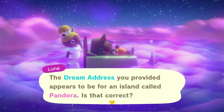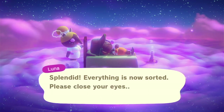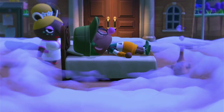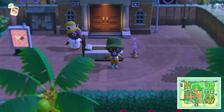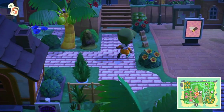The dream address I provided appears for the island called Pandora — yes, it is correct. Alright y'all, we are here. Supposedly you can go on this island and try on clothes and jewelry or something like that — that's what I read in the article.